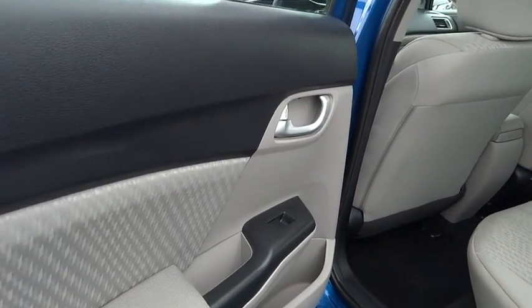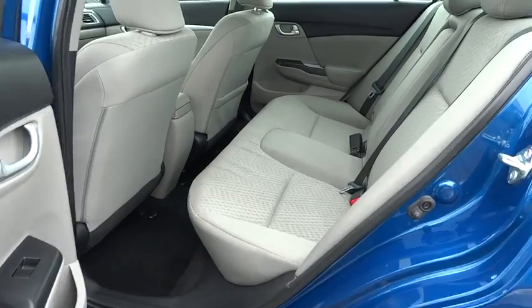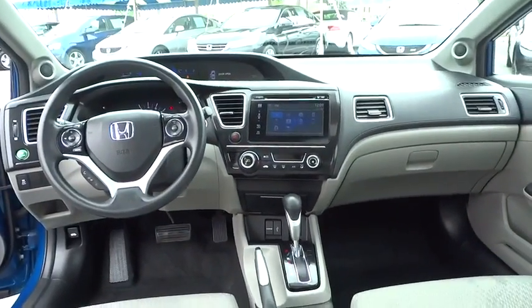Remote keyless entry, brake assist, power moonroof, tachometer, panic alarm, driver vanity mirror, front reading lamp, tilt steering wheel, cloth seat trim.